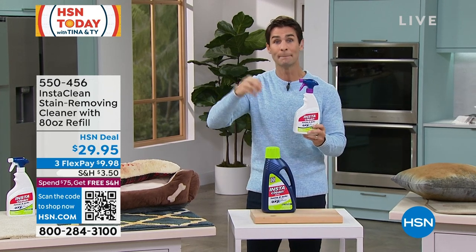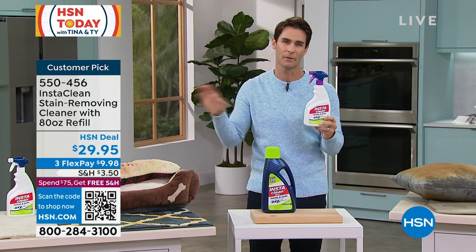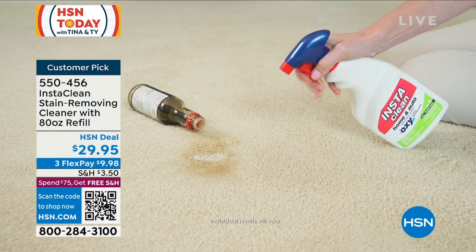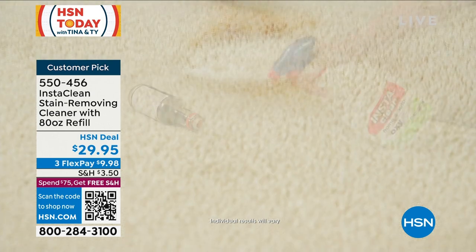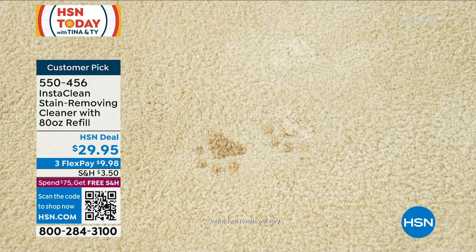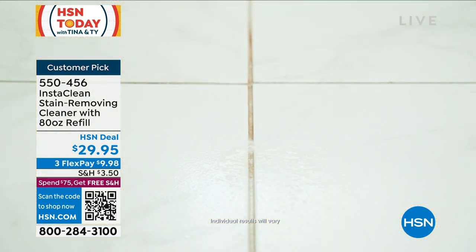Something that's going to be effective immediately and permanently — and this is it. This is always so popular. Every host and person here at HSN has an Insta Clean story where it saved the day. That is all you're going to do — what you see on your screen right there. It looks like a magic trick when we present this, but it's for real. It's oxidizing, which means it's taking oxygen to break up and lift that stain.